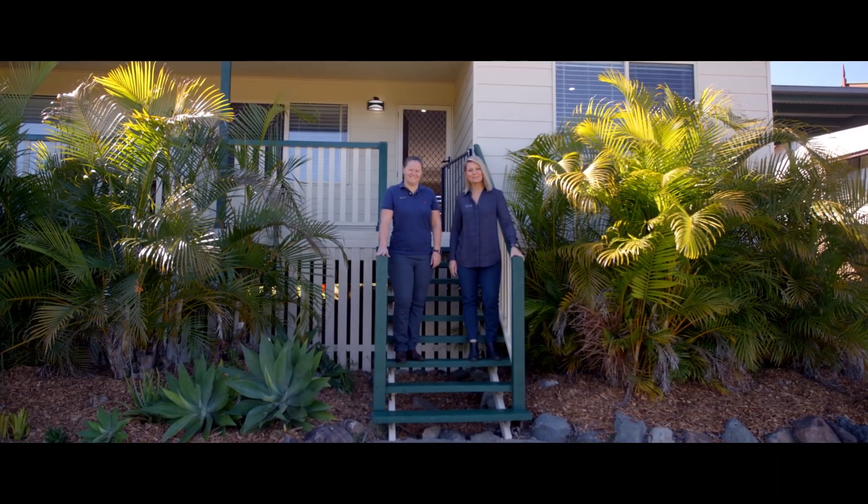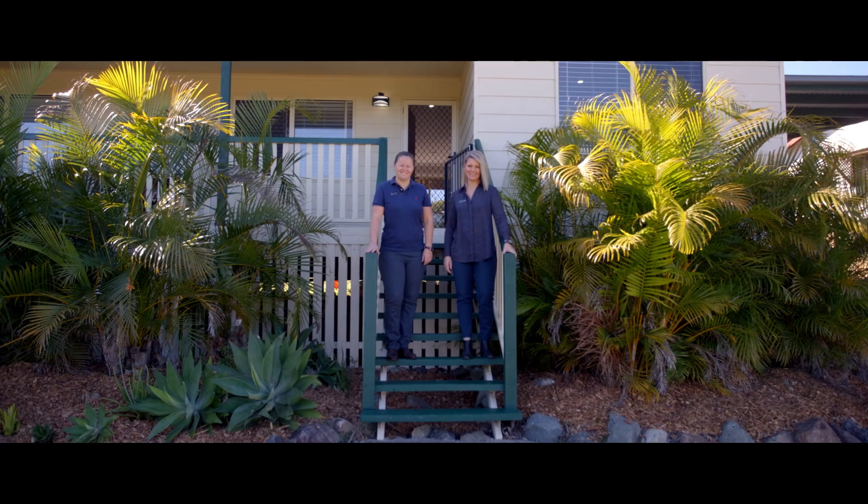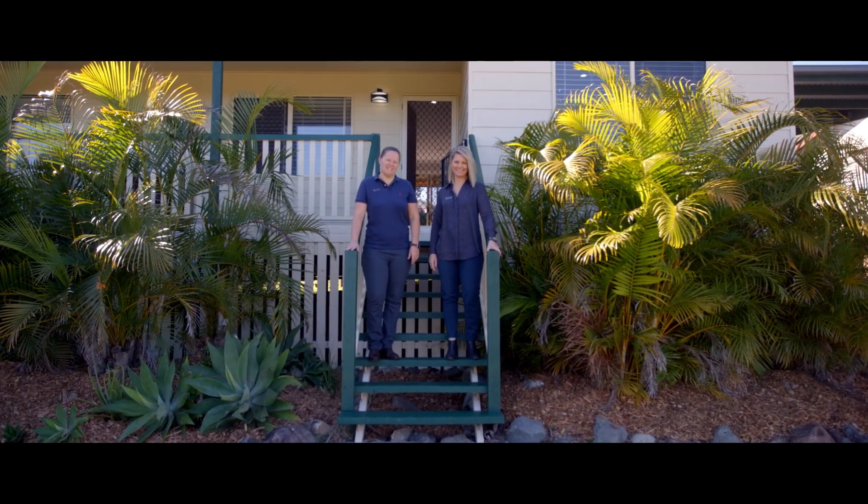Hi everyone, it's Tina and Steph from Anchor Realty. Welcome to Nine Walsh Court. It's a wonderful downsizer, starter or investment.